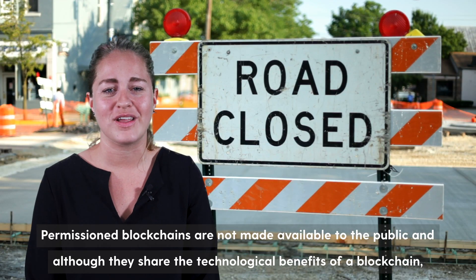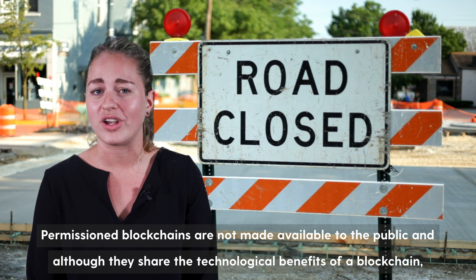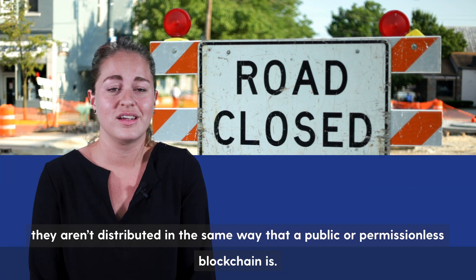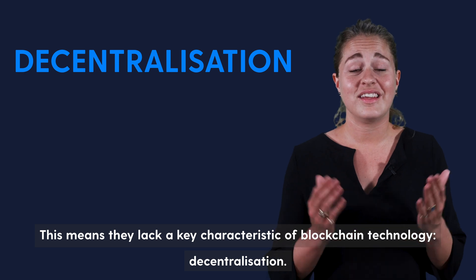Permissioned blockchains are not made available to the public, and although they share the technological benefits of a blockchain, they aren't distributed in the same way that a public or permissionless blockchain is. This means they lack a key characteristic of blockchain technology: decentralization.